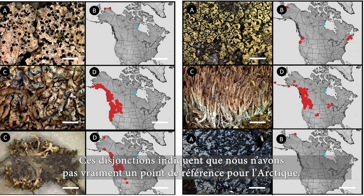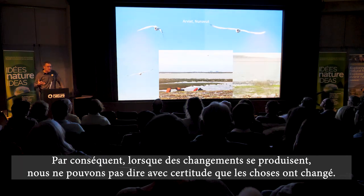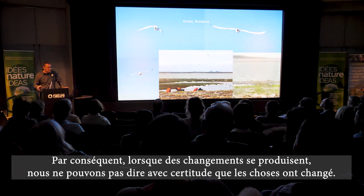The blue dots are the ones in Arviat and the red ones are all the historical ones — showing these major disjuncts, suggesting we really don't understand the baseline in the Arctic all that well. So when changes come, we won't know if things have changed.